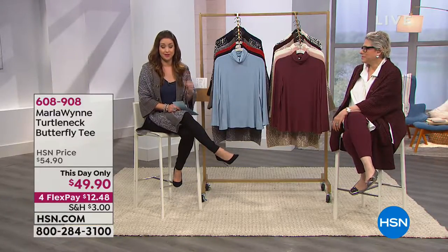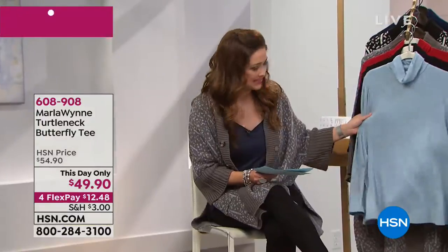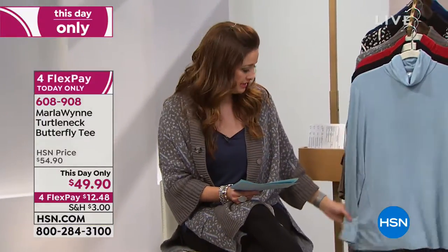For $69 — I tell you what, that is the most flattering, amazing dress, and it's coming up for you in just a bit. All right, now let's talk about your turtleneck butterfly tee.